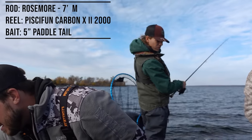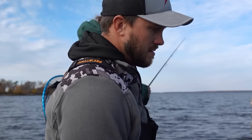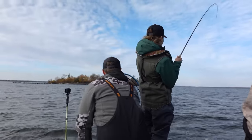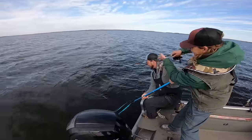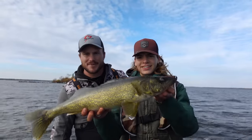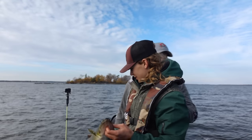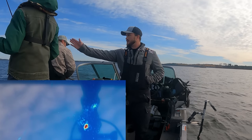Keep coming, keep coming. Let's go — I saw that rod tip. Not a giant, but good. 24 inches — nice dark walleye. Awesome fish. This bite — I know I've said it every single time, but it is so much fun seeing these suspended fish chase.